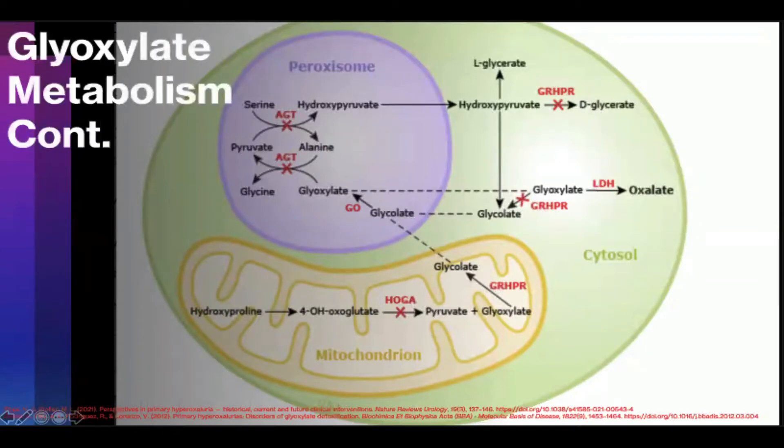Mitochondria of hepatocytes also play an important role in glyoxalate metabolism due to their ability to break down hydroxyproline. Collagen enters mitochondria and is modified through post-translational processing, resulting in a hydroxyproline byproduct. This is then broken down into 4-hydroxy-2-oxoglutarate, which must be broken down further via two enzymatic pathways yielding glyoxalate and pyruvate through the activity of 4-hydroxy-2-oxoglutarate aldolase, HOGA1 — the enzyme deficient in PH3. The glyoxalate is then reduced further into glycolate via the GRHPR pathway — the enzyme deficient in PH2.